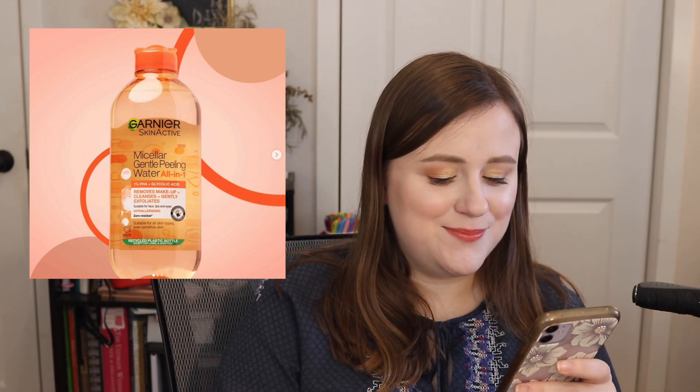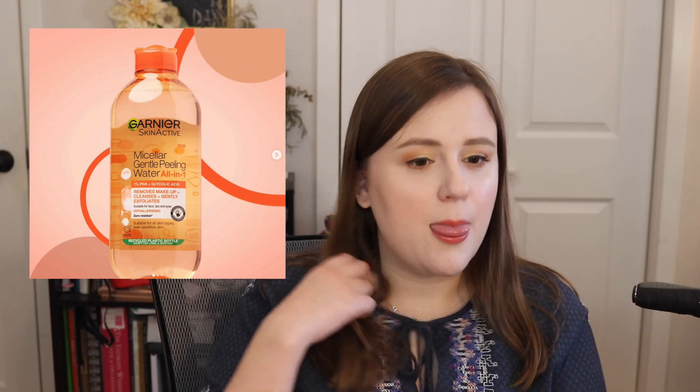We have the new Garnier Micellar Gentle Peeling Water. My issue with this is that it says it's suitable for eyes, lips, and face — but you do not need to be putting glycolic acid and PHA on your eyes and lips. Do not put this on your eyes. Just use the regular Garnier micellar water — I love the one with the pink cap, which has hyaluronic acid and aloe, or the blue one for waterproof makeup. You do not need this one.